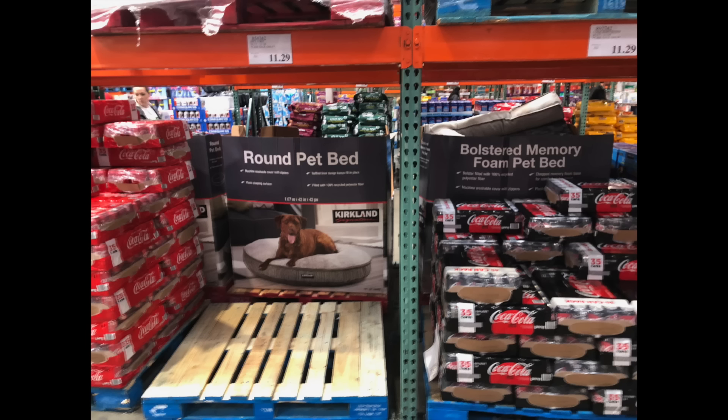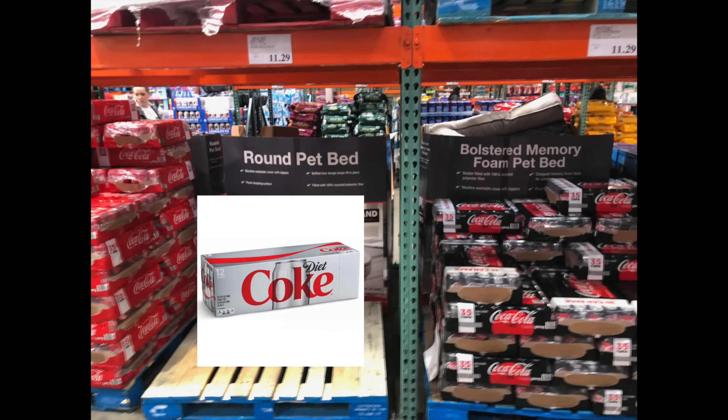Now for the moment you've been waiting for — the one product I was not expecting to be completely sold out was Diet Coke. You could not find Diet Coke anywhere. Coke on the left was completely stocked and Coke Zero on the right was pretty well stocked, but Diet Coke was completely gone at 1 p.m. at both Costco and Walmart.